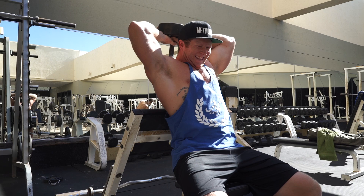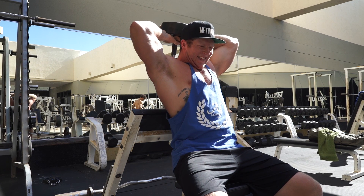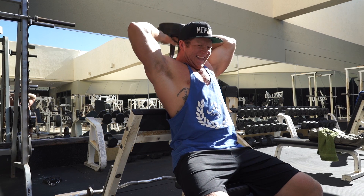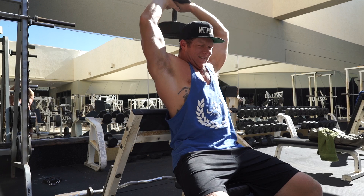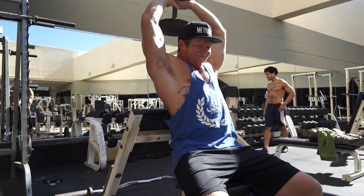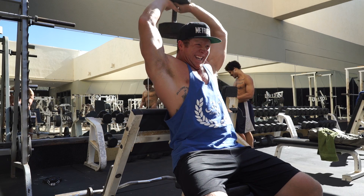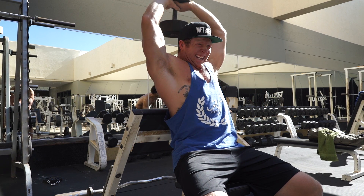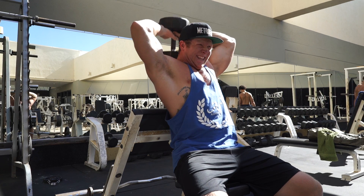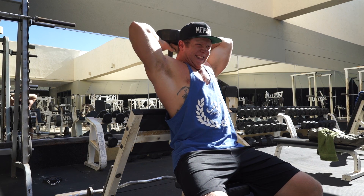Next exercise was overhead single dumbbell extensions. I really like to include overhead tricep extension movements in my workouts because the triceps cross the shoulder joint as well as the elbow joint. Doing tricep movements with your shoulders in different positions is going to target the triceps a little differently, so it's really good for overall tricep development. For these I did three sets of 15.